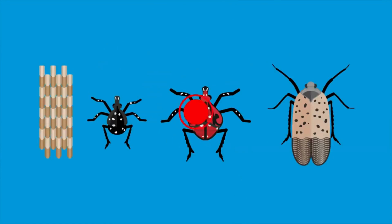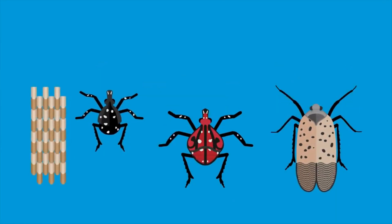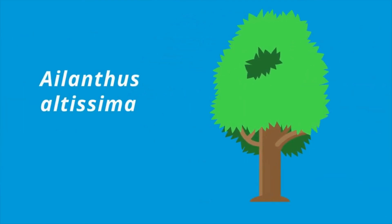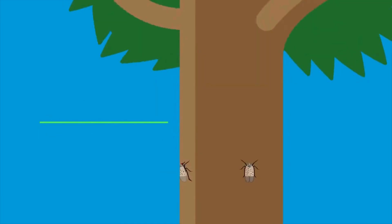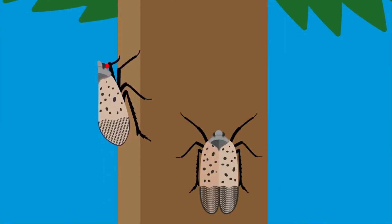Have you heard of the spotted lanternfly? The spotted lanternfly is an invasive species native to certain parts of Asia that feeds on over 70 different plants, especially Ailanthus altissima, otherwise known as the tree of heaven, which itself is an invasive plant. These unwelcome guests are more than just a nuisance.